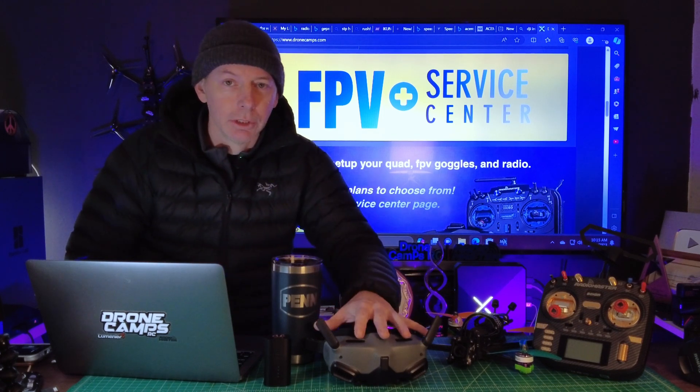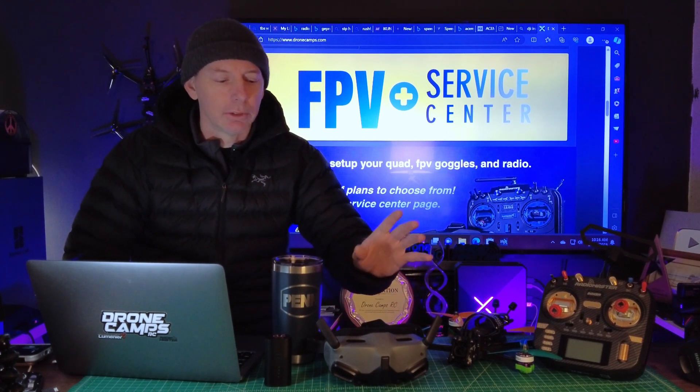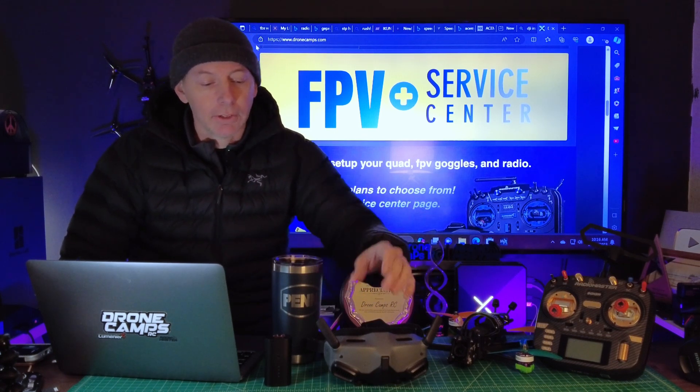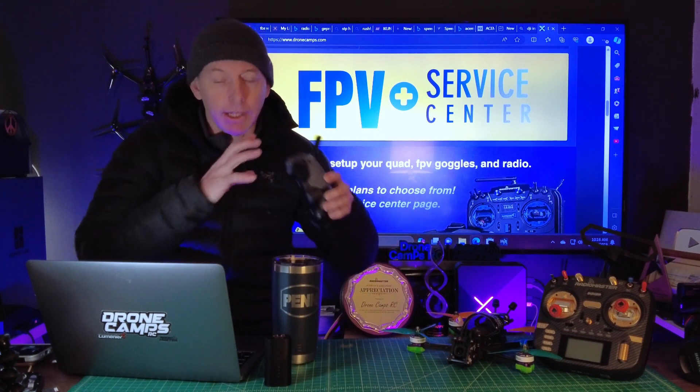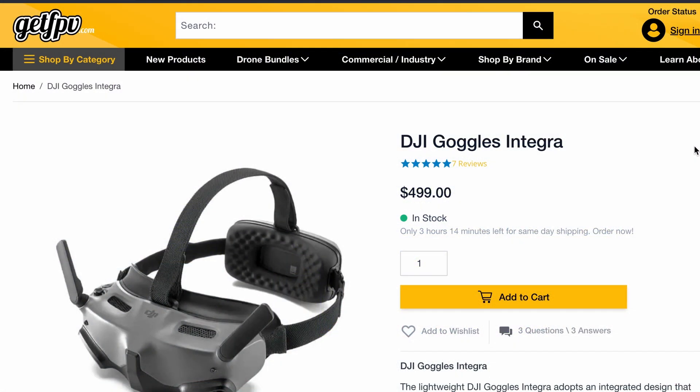Let's talk about the Integra and the differences between the Goggles 2. People love the Goggles 2. To summarize it in a nutshell, let's give you a layman's comparison between the two. The Integra is kind of like a Ford F-150 with no bells and whistles — just a base model — and the Goggles 2 is kind of like the King Ranch version of the F-150: super nice, all the bells and whistles. The Integra is the economy pair of DJI goggles that will work with the O3, Caddx Vista, and all of the DJI VTXs.